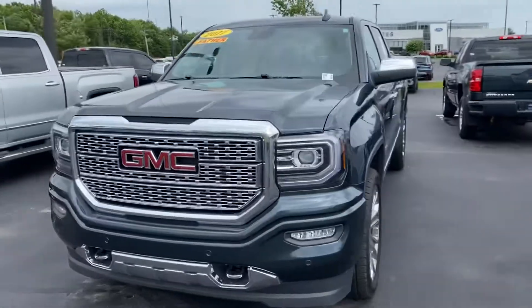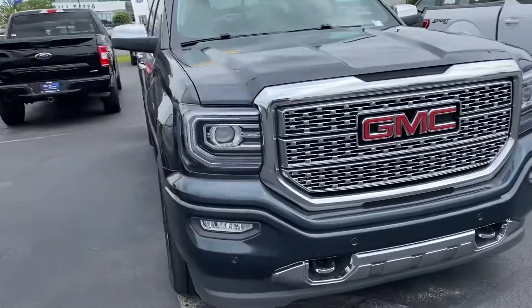Thank you for choosing Bellussis Ford. Here's your 2017 GMC Sierra.